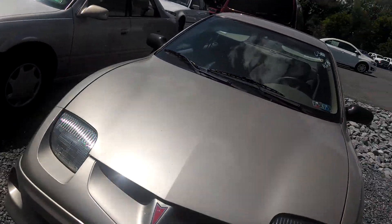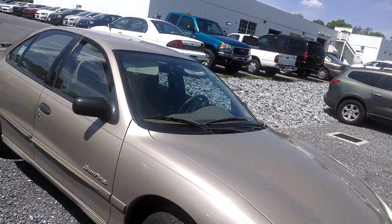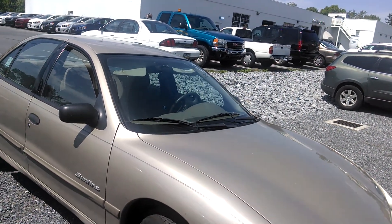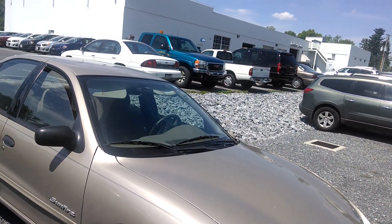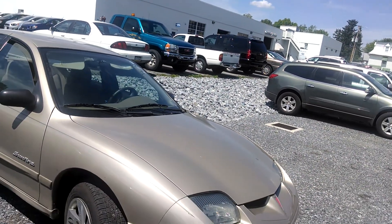So yeah, this is the Pontiac Sunfire. Body is not too bad, interior is not too bad. Just some minor things that need your attention — the window would probably be a priority item if you were to purchase it.